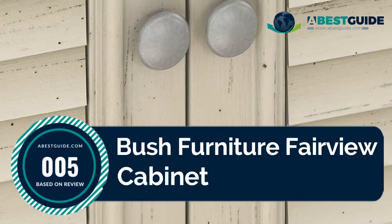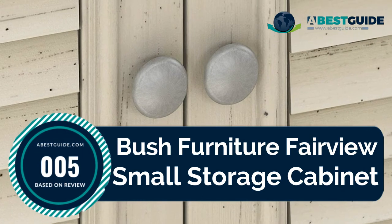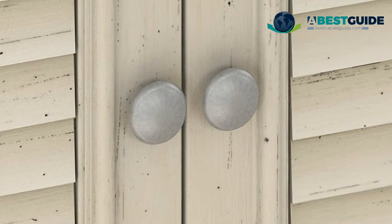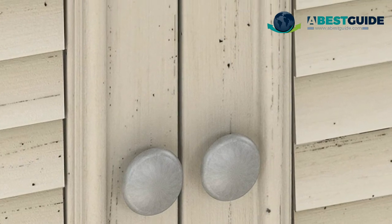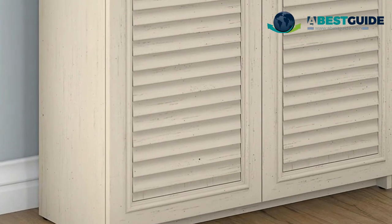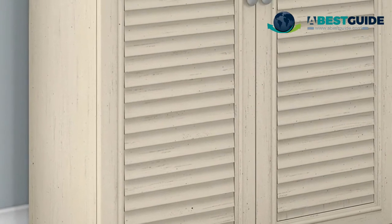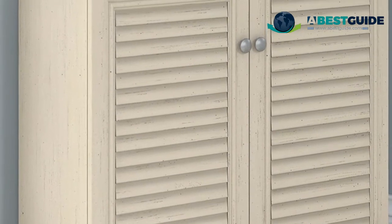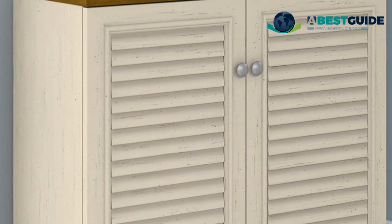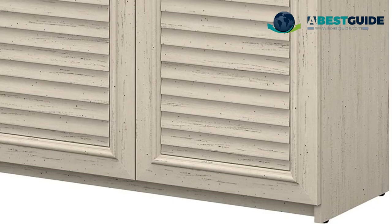Number five: Bush Furniture Fairview Small Storage Cabinet. Antique pewter hardware pairs with a distressed finish to create a modern farmhouse look. Offers closed storage with three shelves to keep your home or office organized. Two adjustable shelves allow for flexible storage to fit your needs. Doors open and close easily on euro-style hinges, and louvered doors add to the Fairview's modern farmhouse styling.